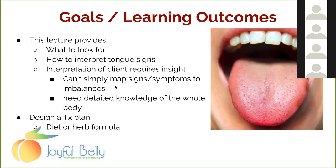So what are we going to talk about? We're going to talk about what to look for and how to interpret various tongue signs. Here we see a tongue with some coating — a little pale in the back but with a red tip, some red dots, and even some cracks forming. What does all that mean?